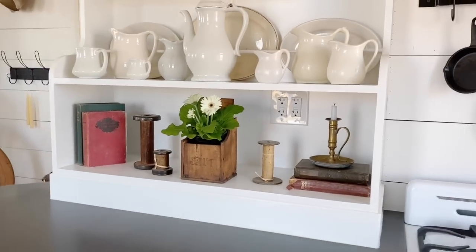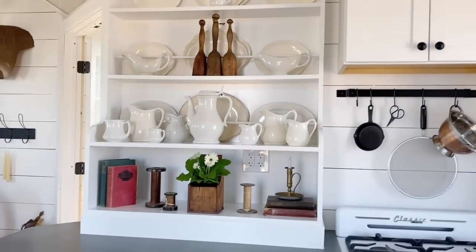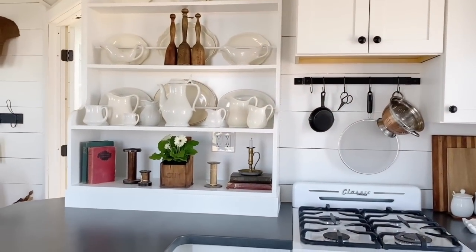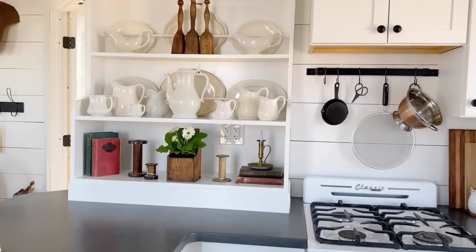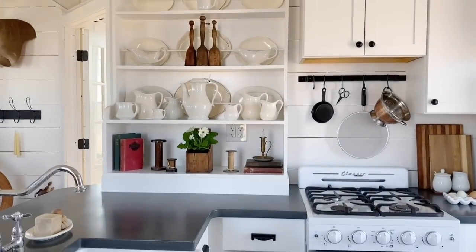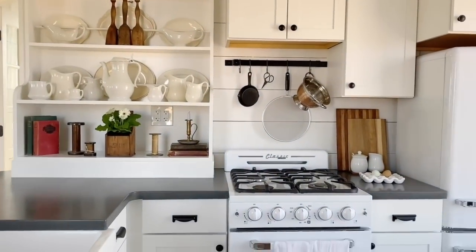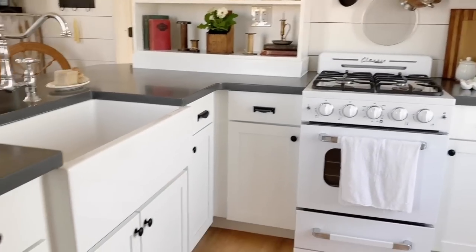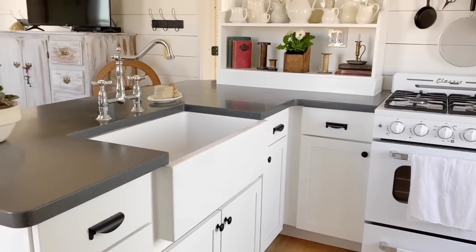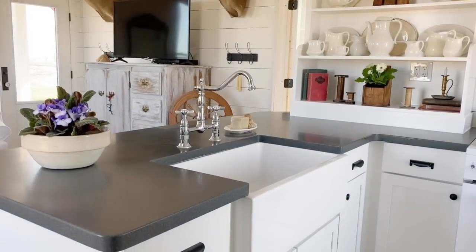I wanted a plate rack to display my ironstone. I don't have a lot of ironstone but I love it, so I was glad the builder was able to build me a plate rack. I hope to collect more to fill it up, but that's how it looks right now. I also went with a farmhouse sink — I wanted one for years, and when we built we definitely went with it. I'm very happy with it.